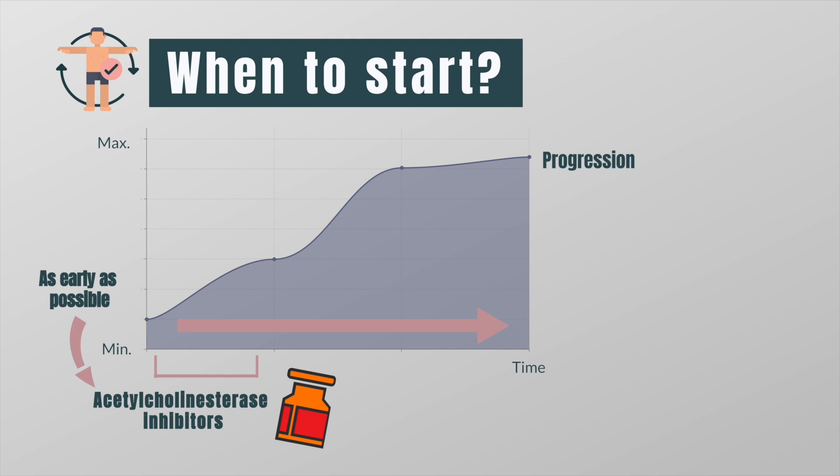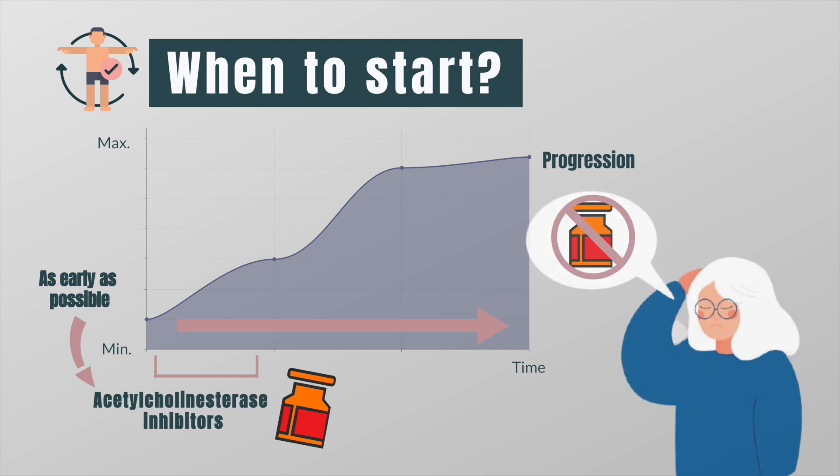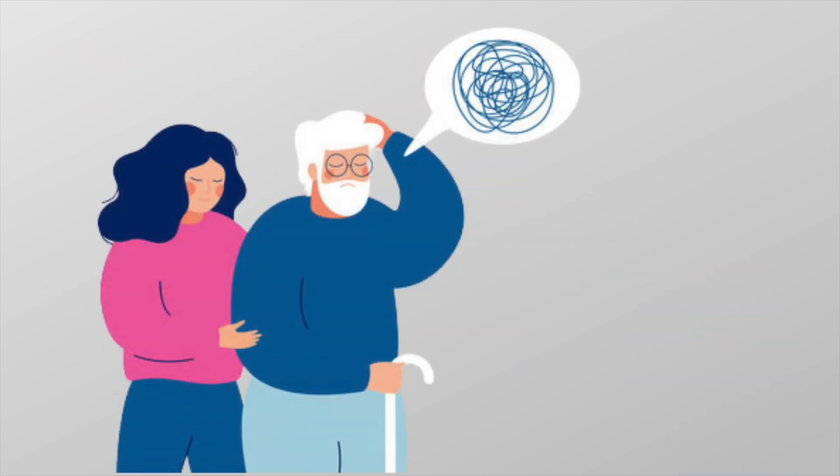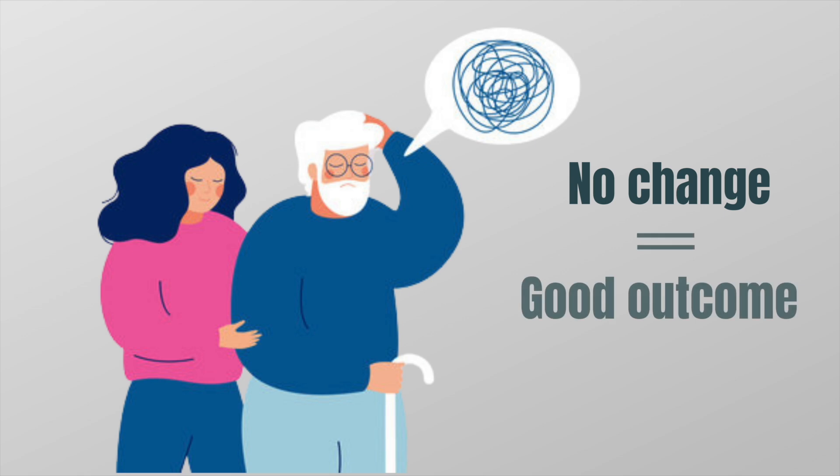If treatment is well tolerated, it should be continued for as long as there's no clear evidence of progression of dementia. Since cholinesterase inhibitors do not change the course of the disease, some families choose to stop treatment after a six-month trial if there has been no improvement. It is important, however, that families understand that patients are not going to regain lost functions, and that no change is a positive outcome when treating patients with Alzheimer's.